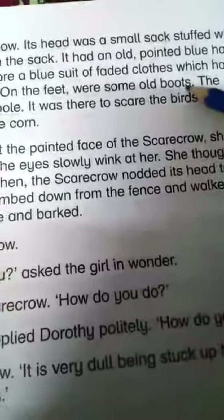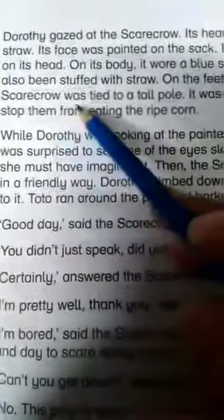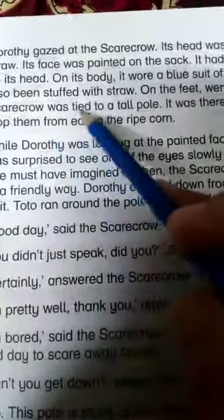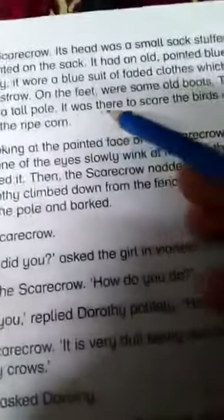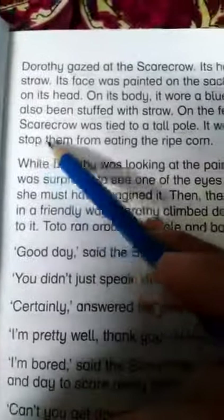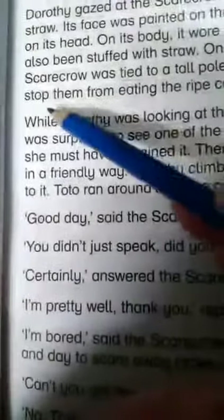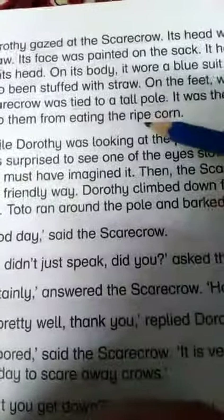On the feet were some old boots — underline 'feet', underline 'boots'. The scarecrow was tied to a tall pole — underline 'tied', underline 'pole'. It was there to scare the birds and stop them from eating the ripe corn — underline 'scare', underline 'birds', underline 'eating', underline 'ripe corn'.